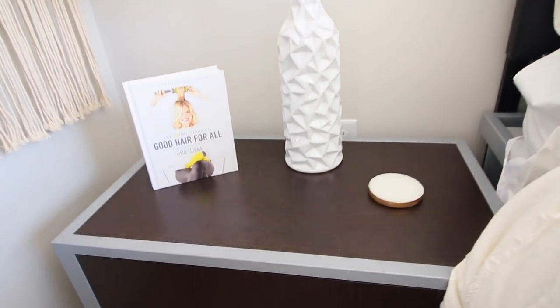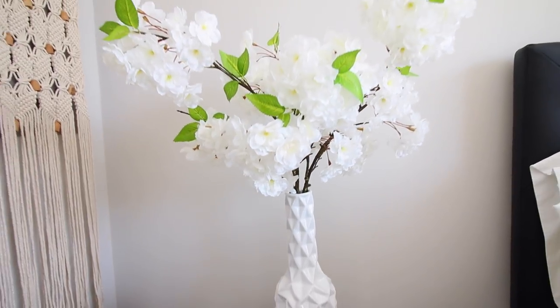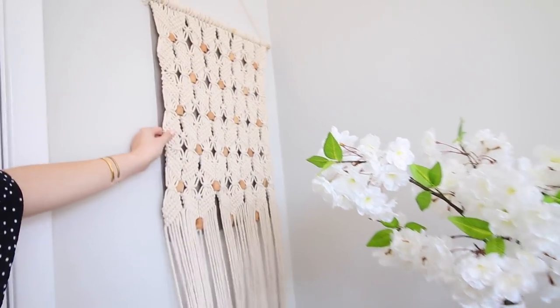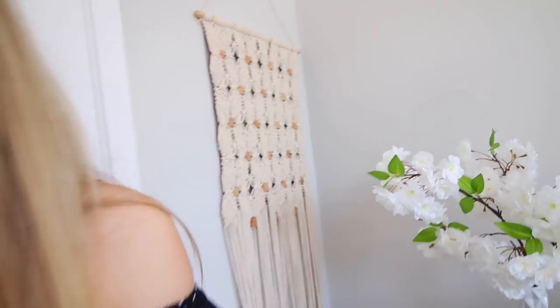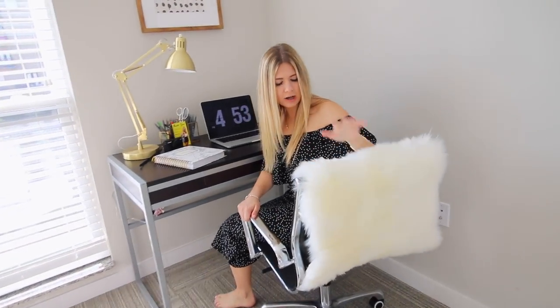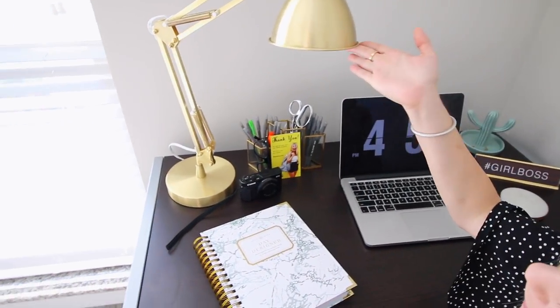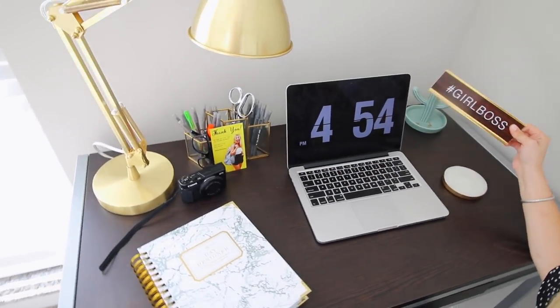On either side of the bed I have nightstands with coasters, a fake orchid from Pier One Imports, and a vase from HomeGoods. I also have my Dry Bar book. Over here is where I get a lot of work done — my desk. I popped a faux sheepskin over it for a chic vibe. I have my computer, my planner, my vlogging camera, and an awesome lamp from Bed Bath & Beyond, plus little trinkets — hashtag girl boss.